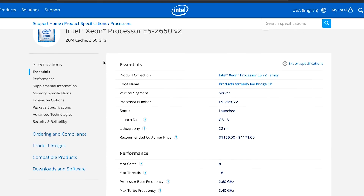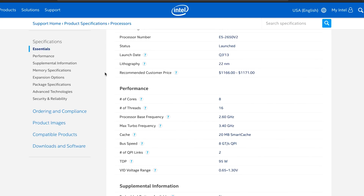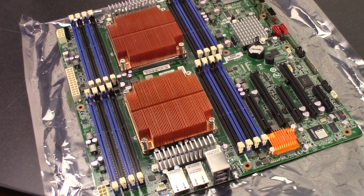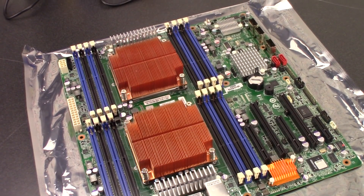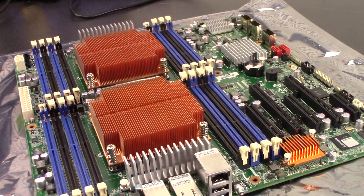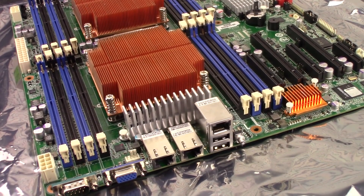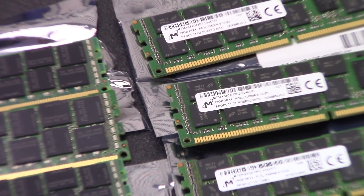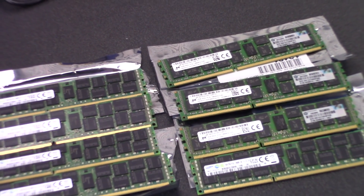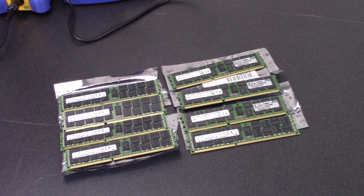My plan is to use dual Xeon E5-2650 V2 processors. These are 8-core processors that are multi-threaded, meaning I have 16 cores or 32 threads to use. The motherboard I'll be using is a Gigabyte GA7PESH2 — an LGA 2011 motherboard with support for the entire line of E5-2600 Xeon processors. This allows me to easily upgrade in the future if needed. It also has awesome features like a built-in LSI SAS controller and dual 10-gigabit Ethernet ports. This motherboard supports up to 512 gigabytes of RAM, and I'm going with 8 16-gigabyte sticks of DDR3 1333 MHz ECC RAM, giving me 128 gigabytes with room to expand.